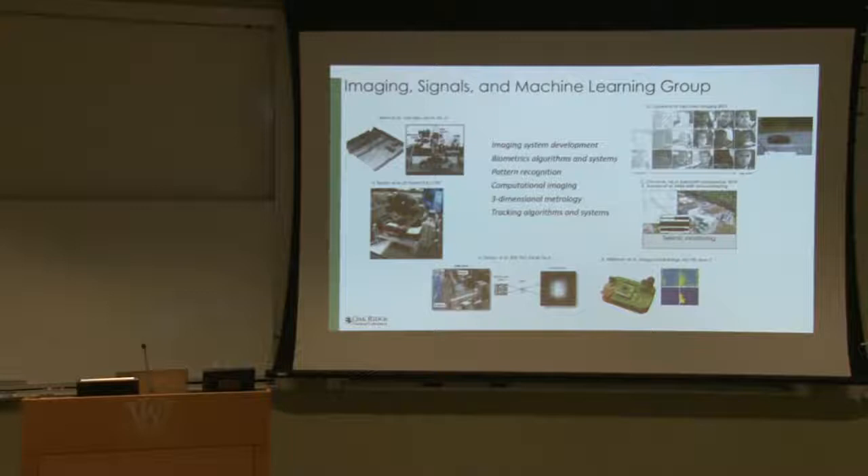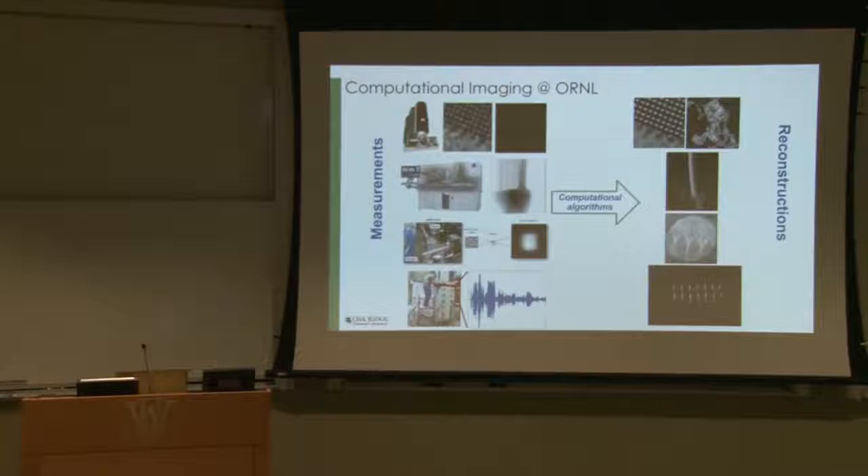All of that was to give you a flavor of the imaging signals and machine learning group. From a student's perspective, if this is of interest, you should look us up for opportunities. My own work is in the field of computational imaging — a field that covers systems that go from measurements to reconstructions. Most imagers today involve a significant aspect of computation. If you take your cell phone and click a picture, there's a lot of computation going on, and the latest iPhones have three cameras.